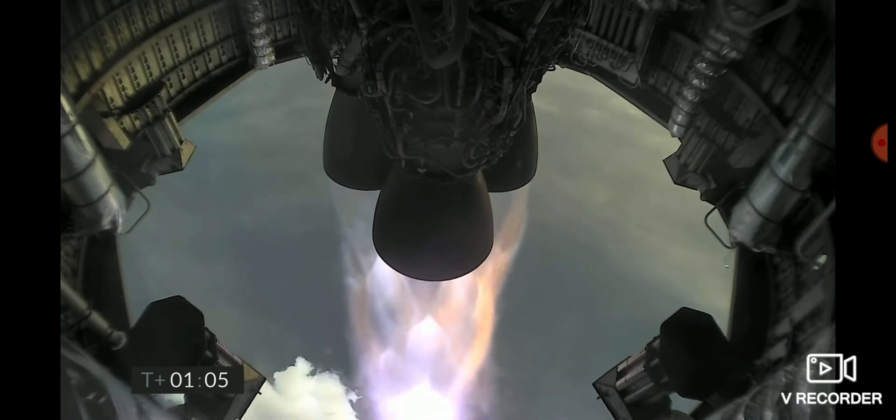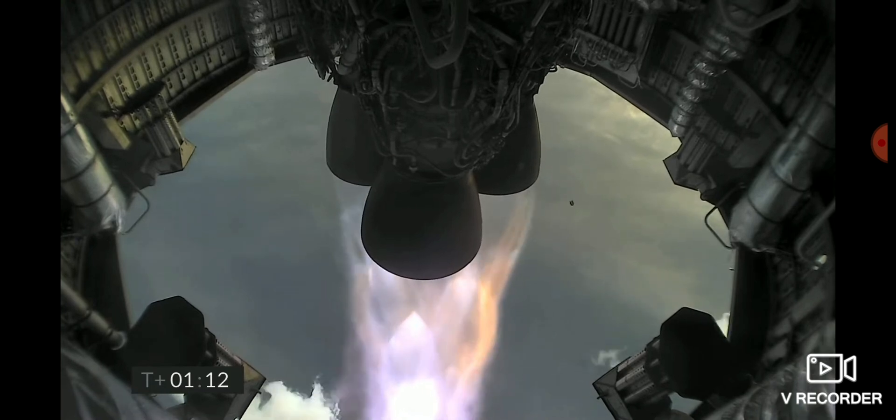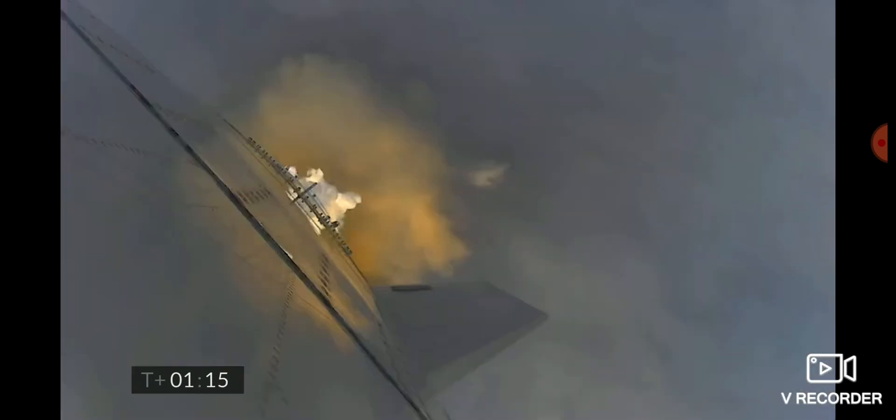Starship test vehicle number 11 ascending over Starbase. Four kilometers altitude.